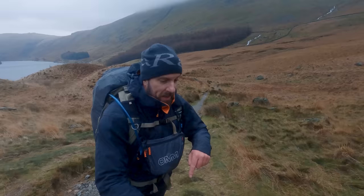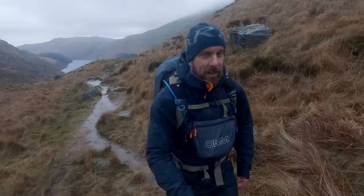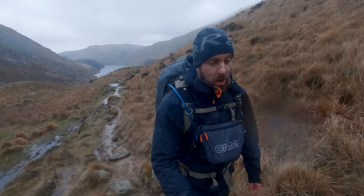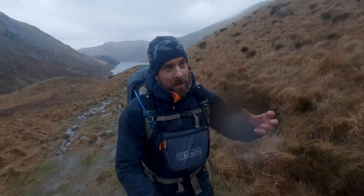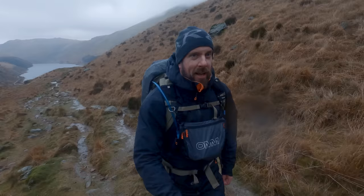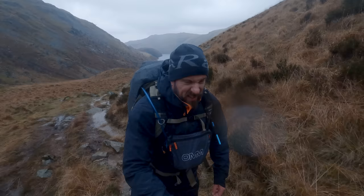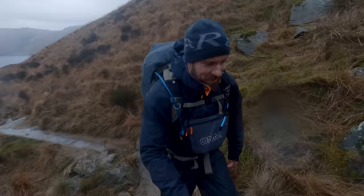The original plan was to do it in an anti-clockwise direction hitting Kidsty Pike first, but I thought, you know what, I always do it that way — I always come down from Nan Bield Pass down to Small Water — so I'm going to do it in reverse. In terms of weather forecast it's supposed to be about one degree at the top, but there are 45-mile-an-hour winds as well. Once we get into that exposed environment, that temperature coupled with the wind will feel around about minus 12 on exposed skin, so need to be careful. I don't like wind when it's just buffeting you around — it can ruin some good days.